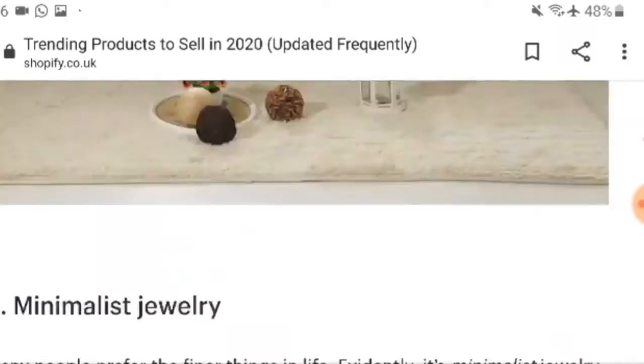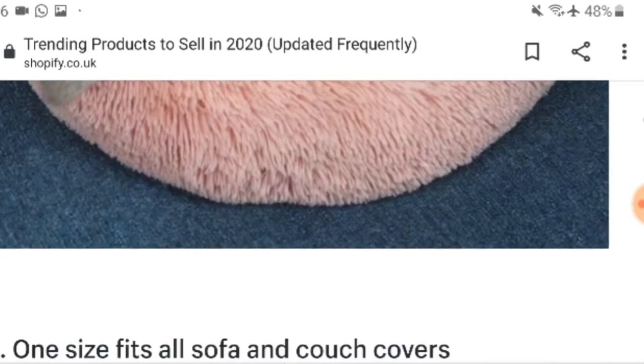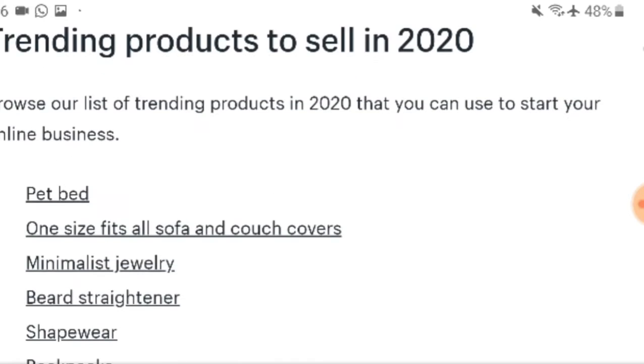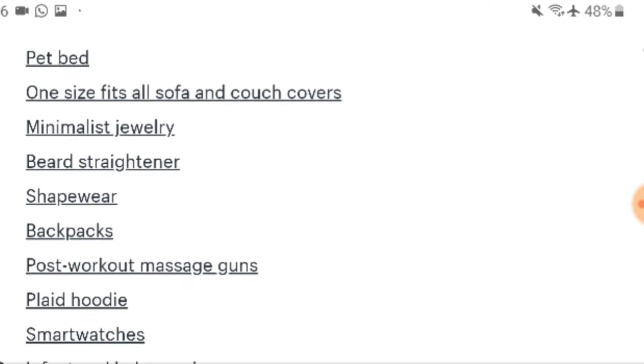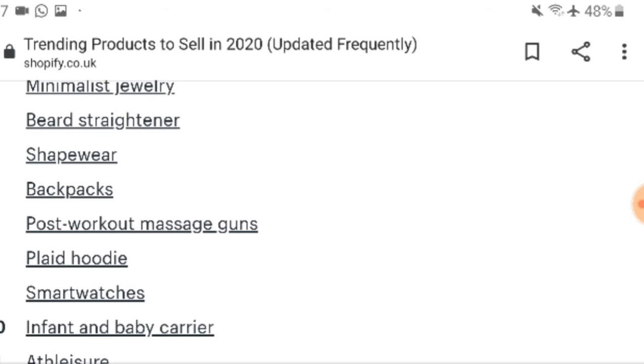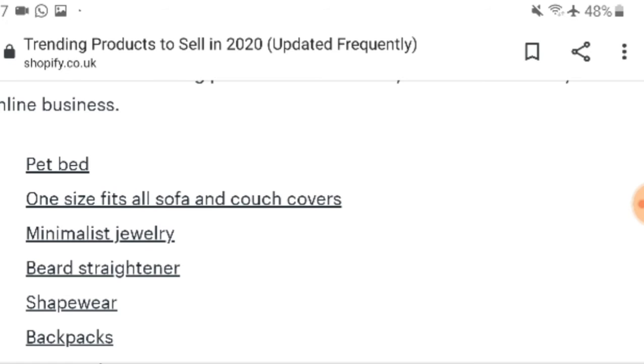Mesh shoes have also increased over the years. This Shopify website has a lot of information on what you can sell, with figures you can read for free, and it's updated frequently — so it's quite reliable. Next, we're going to look at Google Trends. I'll use some of these examples — pet bed, shapewear, backpacks, smartwatches, mesh shoes, massage guns — to confirm they are winning products of 2020.